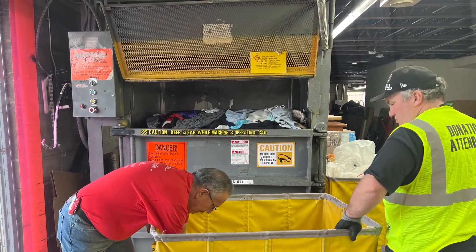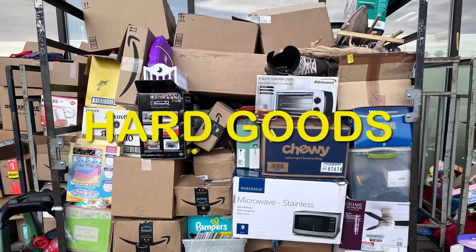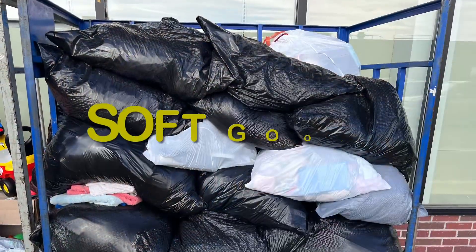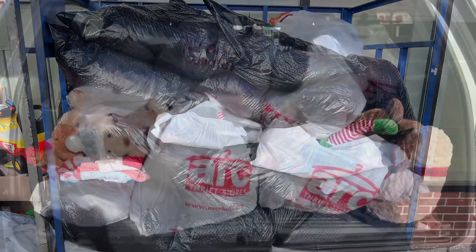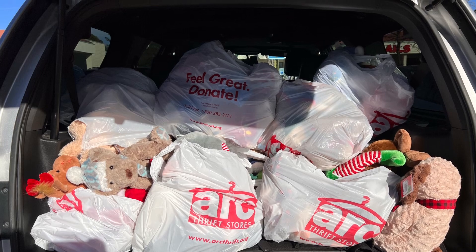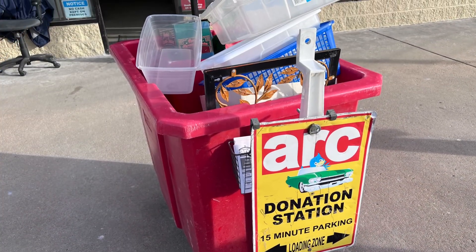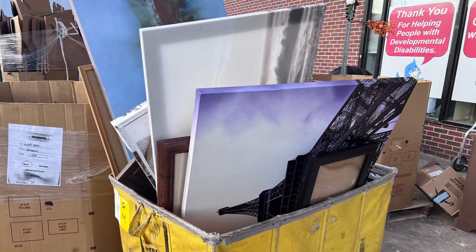When unloading a vehicle, you will need to separate items. Place items donated in boxes, also known as hard goods, on the hard goods rack. Place items in bags, also known as soft goods, on the soft goods rack. If the donor has a car full, simply unload, get them on their way, and you can separate items into hard goods piles and soft goods piles after the customer has driven away.